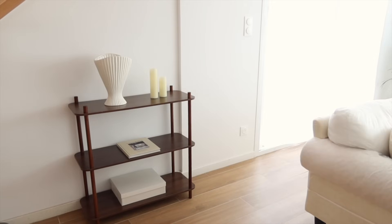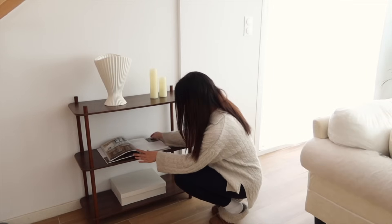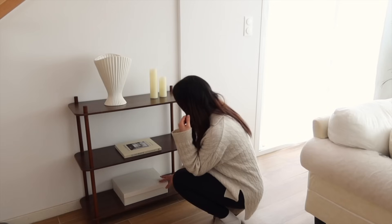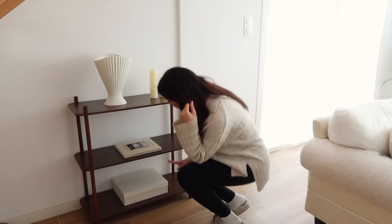Ça ne va pas rester comme ça. La boîte en bas, je n'aime pas. Le fait que ce soit le livre seul et la boîte en bas, ça fait trop truc centré comme ça. Mais pour l'instant, je trouve ça déjà mieux. Je voulais voir pour ouvrir le livre, le laisser ouvert, mais il ne tient pas. Je préfère fermer. Juste la boîte, je la mettrai ailleurs. De toute façon, c'est vraiment pour m'en servir que je l'ai prise. Mais pour l'instant, je vais la laisser là.